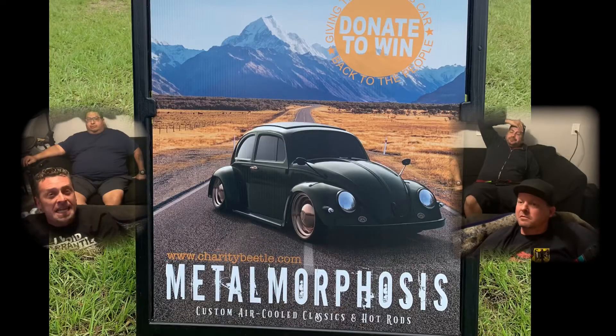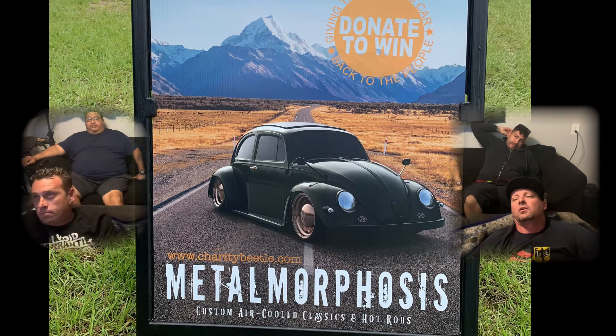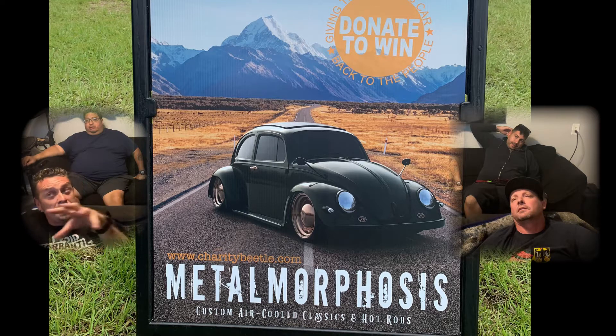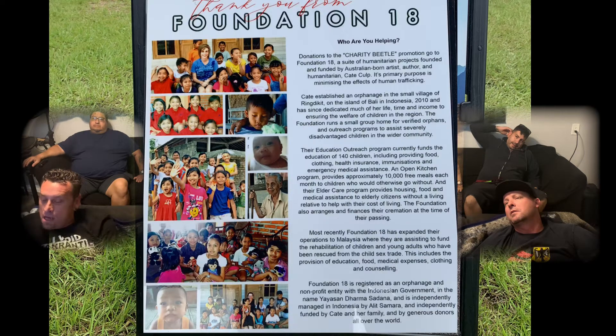They had a charity car — yes, they did. They had this really awesome Beetle. This Beetle right here — that's the charity car. That thing was hot as hell, man. You can still buy tickets to raffle and win this car. It's all on the website. There are a certain number of tickets, and it's for a foundation called Foundation 18. It's called the Charity Beetle. Donations go to Foundation 18, a suite of humanitarian projects founded by Australian-born artist, author, and humanitarian Kate Culp. Its primary purpose is minimizing the effects of human trafficking.